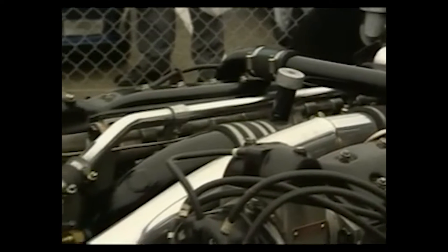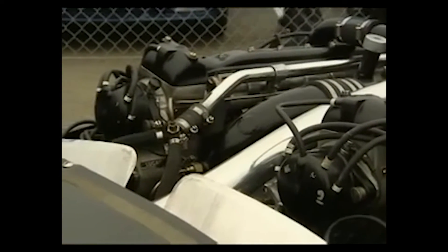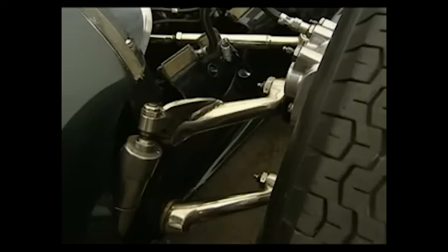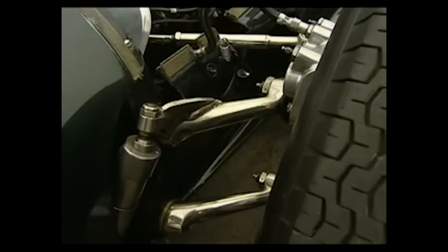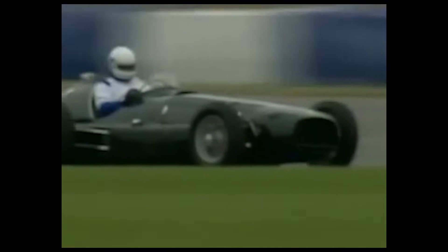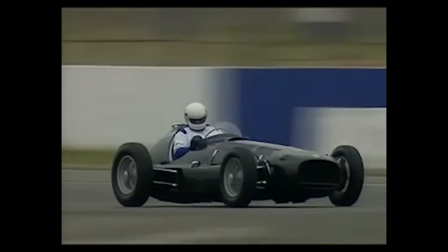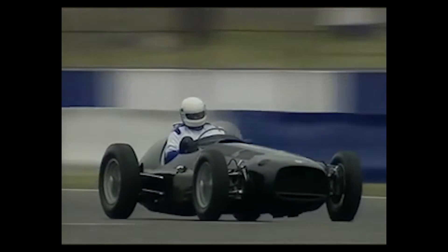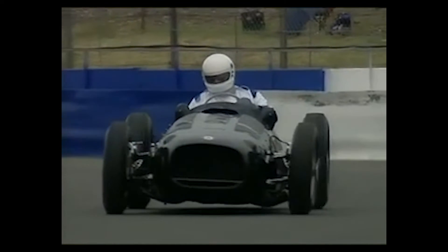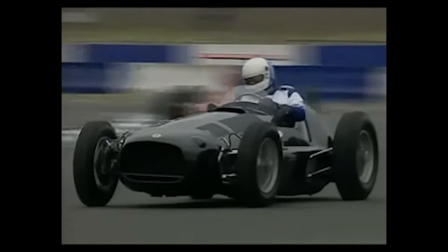With a total of 16 cylinders, the H16 was an incredibly complex and intricate power plant, requiring a significant amount of engineering expertise and technical know-how to design and build. The company already had a 1.5-litre flat-8 dual overhead cam motor, so they essentially took two of their existing 16-valve 1.5-litre flat-8s and combined them into a 32-valve 3-litre H16, making it an extremely complex engine with eight camshafts and four ignition systems.